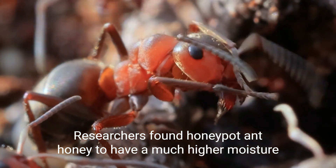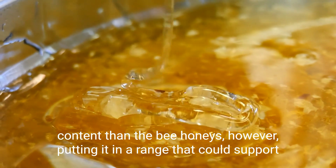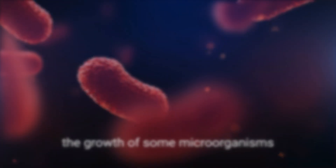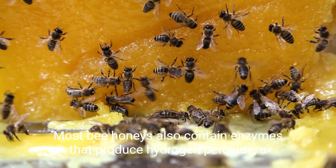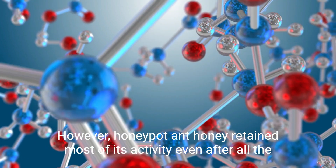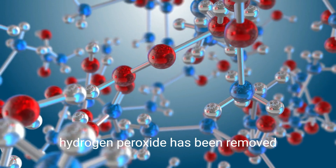Researchers found honeypot ant honey to have a much higher moisture content than the bee honeys, putting it in a range that could support the growth of some microorganisms. Most bee honeys also contain enzymes that produce hydrogen peroxide, a known antimicrobial compound. However, honeypot ant honey retained most of its activity even after all the hydrogen peroxide had been removed.